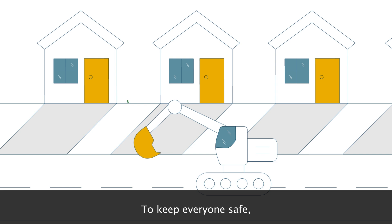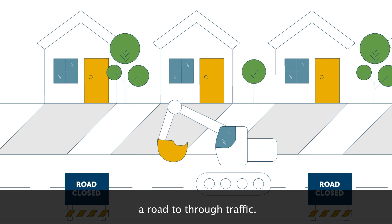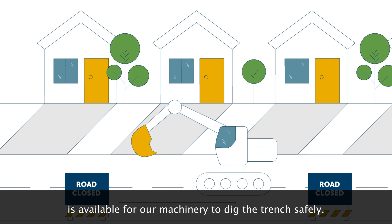To keep everyone safe, we sometimes need to close a road to through traffic. This requirement is dependent on how much space is available for our machinery to dig the trench safely.